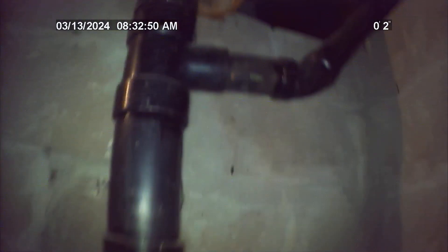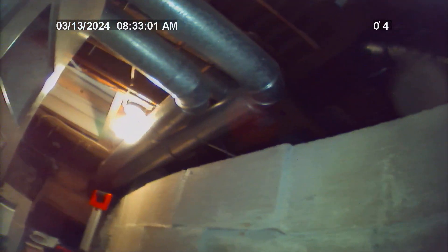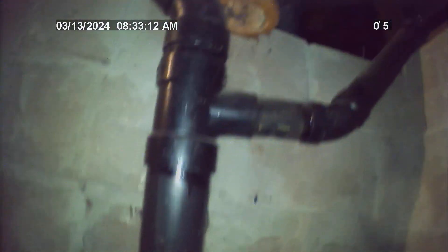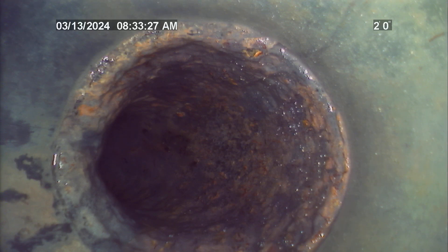I'm going to be cameraing the sewer lateral at this residence from the 3-inch ABS plastic clean out in the crawl space. At approximately 2 feet from the entry point, the ABS plastic transitions to cast iron.